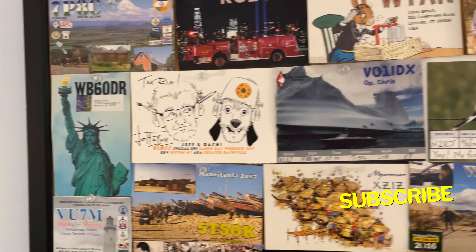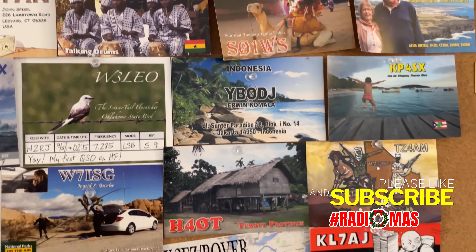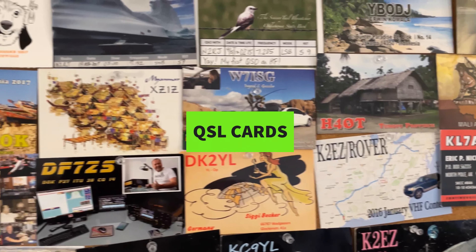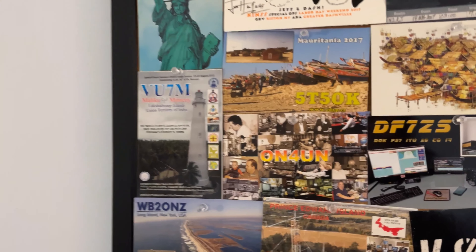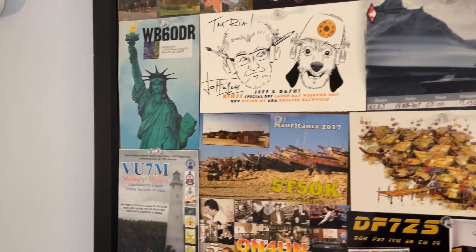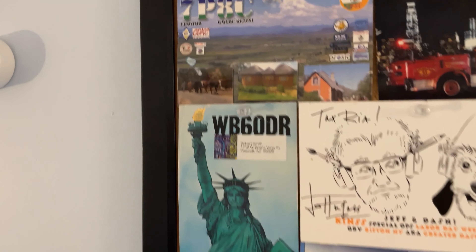Today I'm going to talk about this wall here, which is my wall of QSL cards. I'm going to explain because some of these have great significance in terms of things I've done in amateur radio, and also some dear friends. All of these I've accumulated over the years, and nearly all of them I've actually had a QSO with — but some I'll explain.